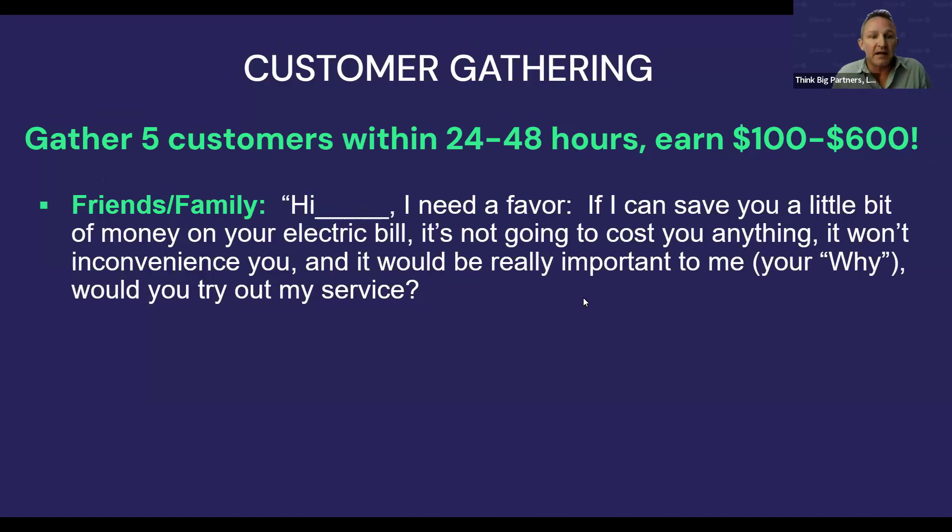Here's a sample invite for friends and family: 'Hey Mom, I need a favor. If I can save you a little bit of money on your electric bill — it's not going to cost you anything, it won't inconvenience you, and it would be really important to me — would you try out my service?' When I first entered the energy business, the first person I called was my mom. I told her about my bad back from the drywall and painting business, that I'd started a side business, and if it wouldn't cost her a penny and would even save her money, would she do me a favor? Of course she said yes, and then I told her about saving on the electricity bill.